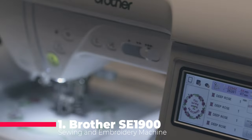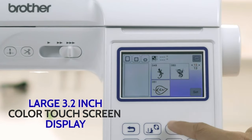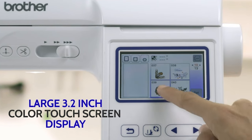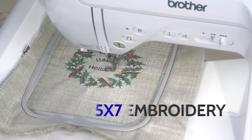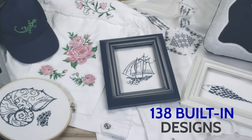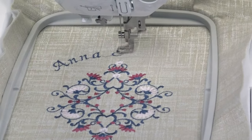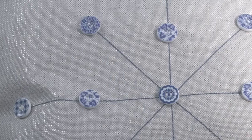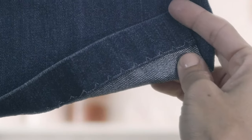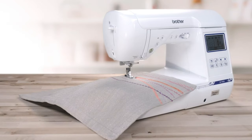Last but certainly not least, we have the Brother SE 1900 Sewing and Embroidery Machine, taking the crown as our number one pick. With 138 built-in designs, 240 built-in stitches, and a 5 inches by 7 inches embroidery field, this machine offers unparalleled creativity and flexibility. Its advanced needle threader and drop-in top bobbin ensure hassle-free operation, while the large color touchscreen display makes design selection and editing a breeze. Whether you're sewing, quilting, or embroidering, the SE 1900 delivers top-notch performance and precision every time.